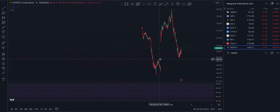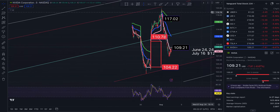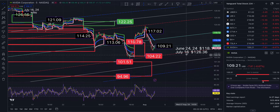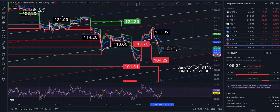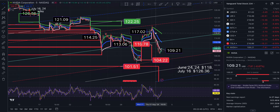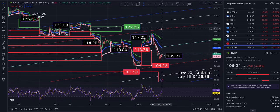Moving to NVIDIA, which I've been tracking a lot lately. We are at 109.21, down 6.67%. From where we are, VWAP and resistance and the middle of the trend is at 112.16, and then above that you're looking at 121.12, 125.03, and roughly 129.27 at four standard deviations.